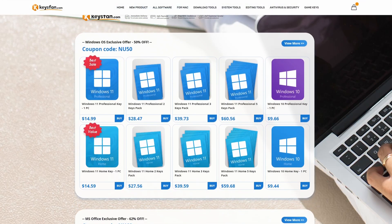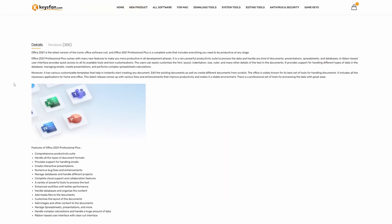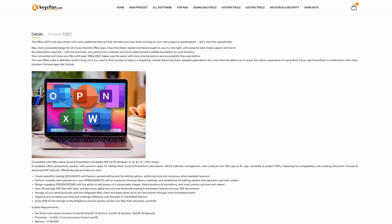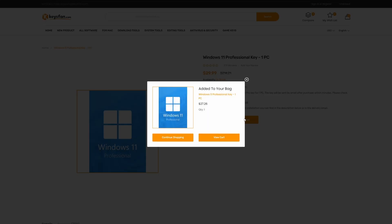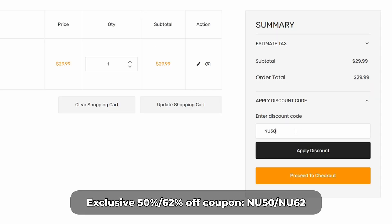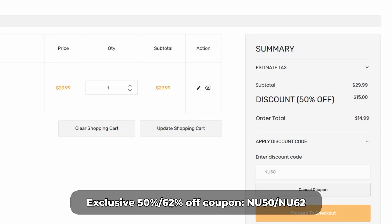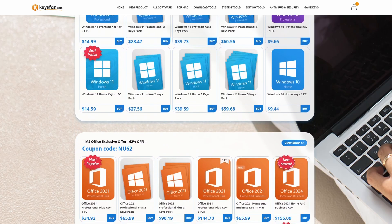Let's talk about today's sponsor, KeysFan. If you're ready for a PC upgrade, KeysFan has you covered. KeysFan offers legal Windows OEM keys at a fraction of retail price and with more than 100,000 registered customers, you can feel safe knowing you're going to be looked after. All keys supplied are official and KeysFan offer 24/7 customer support 365 days a year. You can pay via PayPal or credit or debit cards in the UK. Use coupon code NU50 to get 50% off Windows keys and NU62 to get 62% off Microsoft Office and bundle deals. Visit KeysFan.com to get started — but do hurry, because supplies are limited.